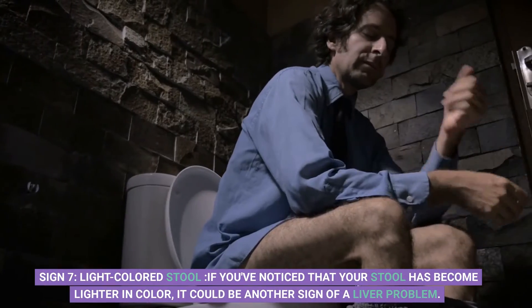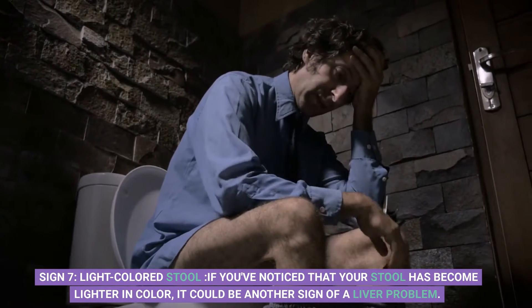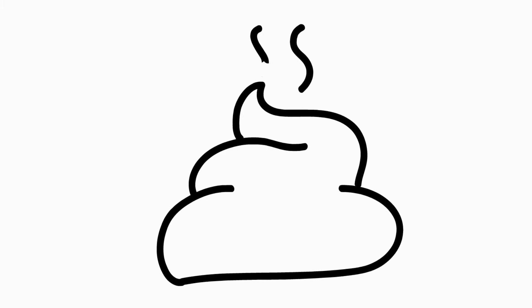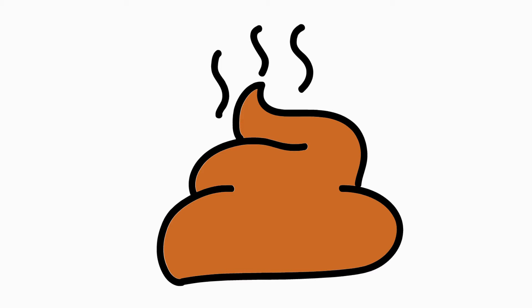Sign 7: Light-colored stool. If you've noticed that your stool has become lighter in color, it could be another sign of a liver problem. This happens because the liver produces bile, which gives stool its brown color, and if it's not producing enough, your stool can become lighter in color.